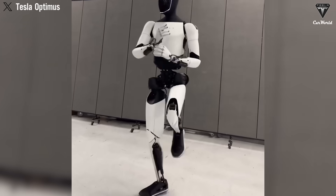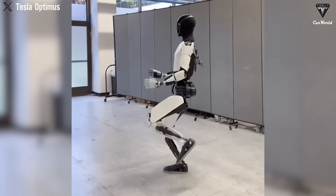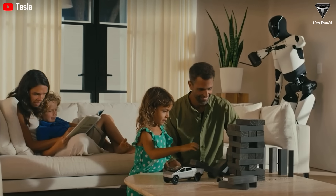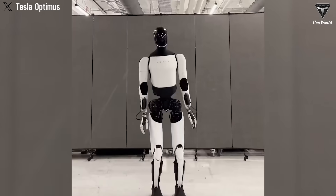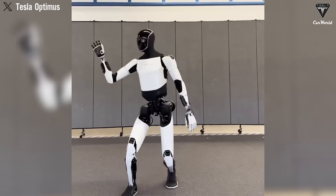Instead of walking like Biden, Tesla bot Optimus Gen 3 now has a full-on Trump-style dance. If you ever thought Optimus was just some gardening robot, a domestic helper, a cook, or a flashy tech toy — forget it. The latest video shared by Tesla and Elon Musk reveals a new leap in human advancement.